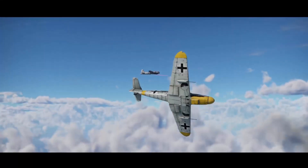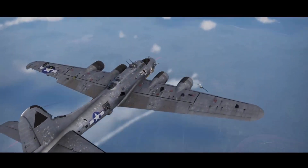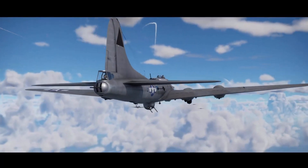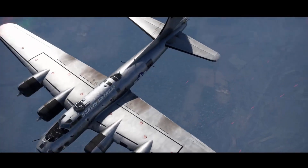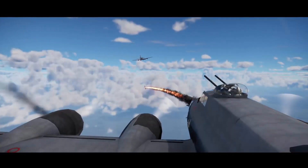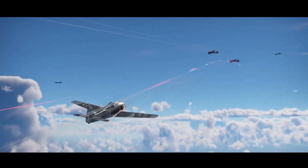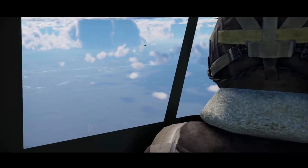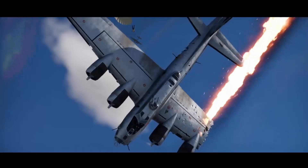Military historians have shed light on enemy tactics that specifically targeted waist gunners. German fighter pilots often approached B-17 formations from the sides, focusing their attacks on these vulnerable positions. This strategy aimed to disable the bomber's defensive capabilities and create weak points in the formation's protective screen. The psychological toll on waist gunners was also significant — the constant exposure to danger, the sight of nearby aircraft being shot down, and the knowledge of their vulnerability created immense stress, affecting performance and decision-making during critical moments of combat.